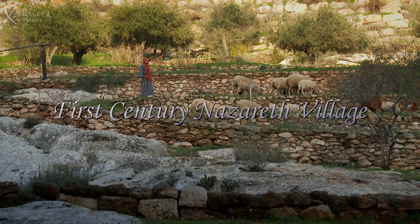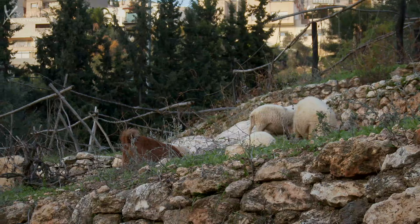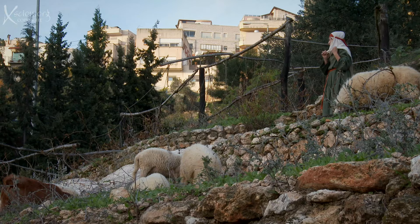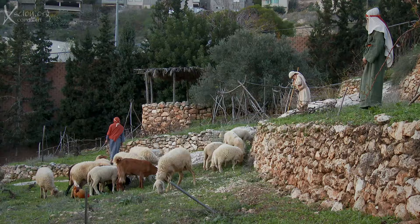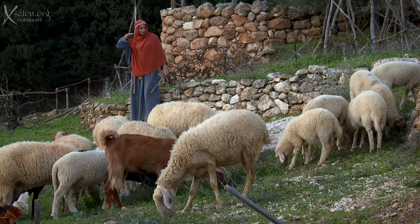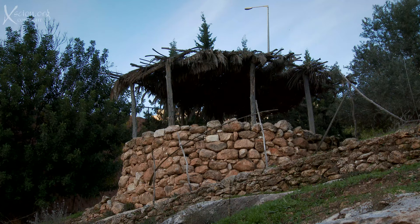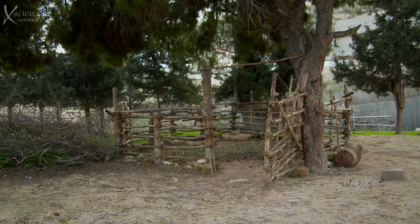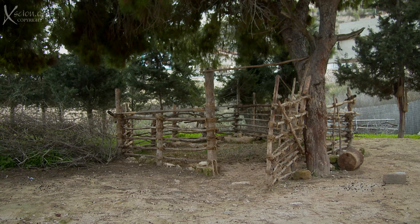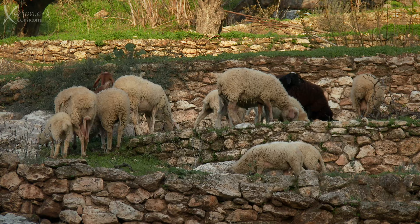The Nazareth Village depicts life in the first century when Jesus lived here. It's a fascinating place to visit, and much care has gone into making it as authentic as possible, with actors playing the parts in traditional dress, the sheep and goats, the watchtower, the sheepfold, and fascinating aspects of life at that time.